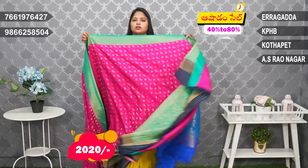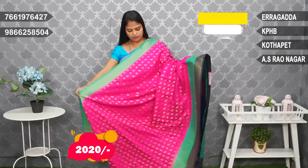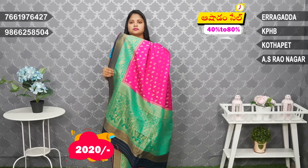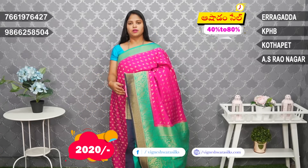Pink and sea green color combination with a navy blue border. Nice color combination. Very nice. Navy blue color brocade blouse.